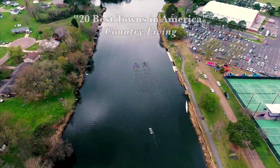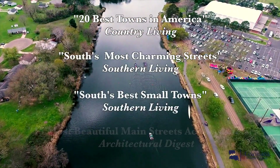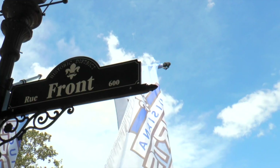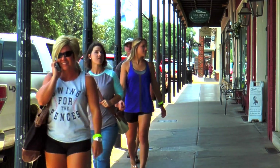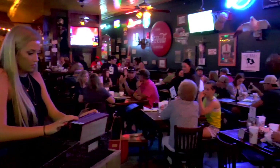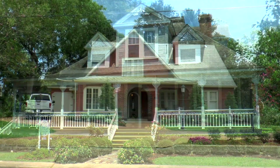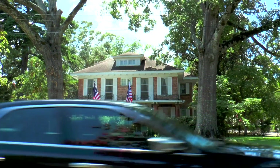Natchitoches, Louisiana, nationally recognized as one of the best small towns in the South. In downtown Natchitoches, you'll find a variety of shops and restaurants, live weekend events, and numerous bed and breakfasts to accommodate your vacation.